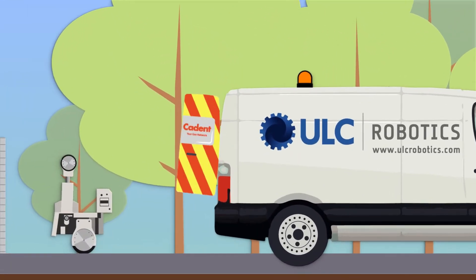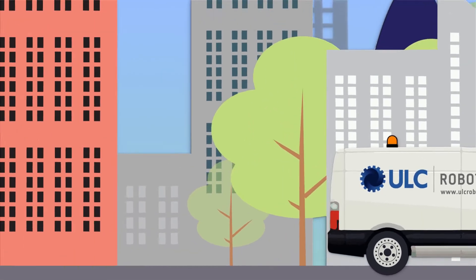No lie-in for me. It's 5am and I'm being driven over to the site by the engineering team to get to work before the roads get busy and the crowds appear.